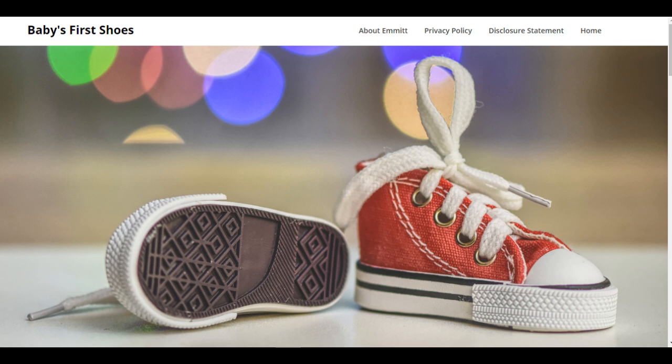Uncle Emmett's Story Time was brought to you by www.ababiesfirstshoes.com — visit us on the web. Thank you.